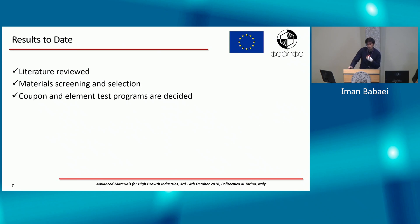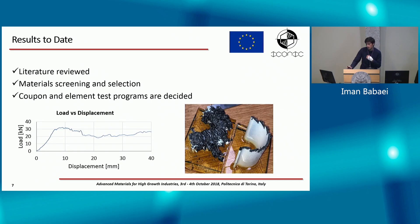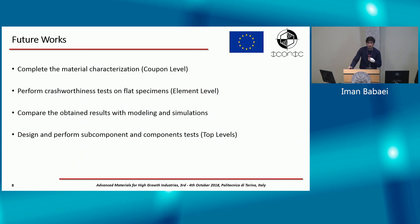The results so far in this first year: I've done a literature review and material screening and selection in collaboration between Polito and CRF. I've also decided which coupon and element tests to conduct. Here is a photo of a coupon test done at the ball drop machine showing damage resistance of a composite material, and a photo of an element-level test on omega-shaped composites under quasi-static loading. Future work is to continue tests at the coupon and element levels, then move to the component level.